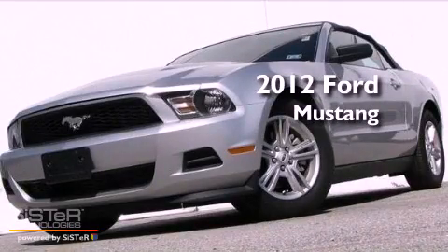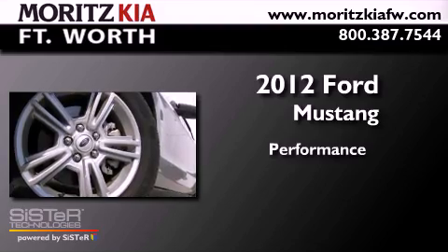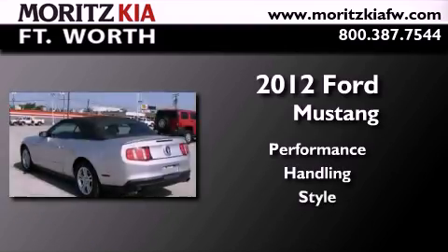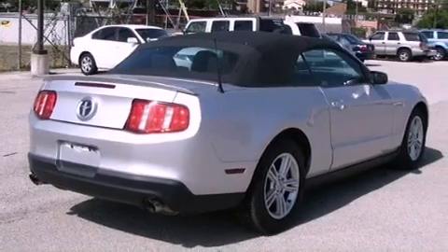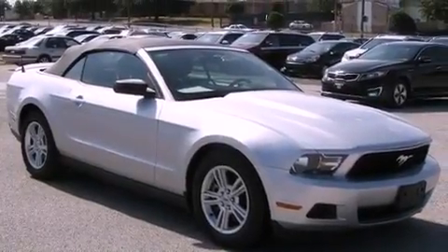This is a 2012 Ford Mustang. Its top features include a limited slip differential, traction control and stability control systems, aluminum wheels, and a tire pressure monitoring system.